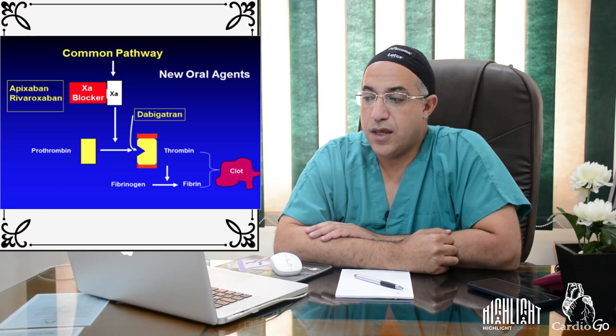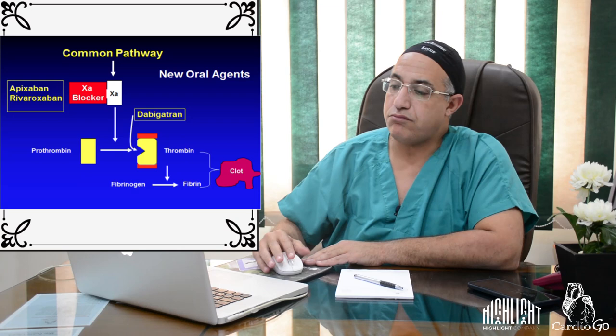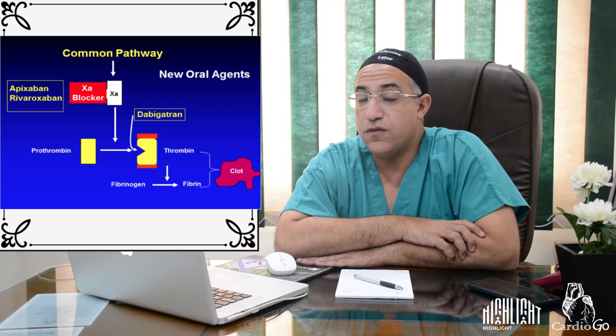Today's lecture covers novel oral anticoagulants (NOACs), presented as part of the Cardiogo lecture series and educational program. The program consists of two parts: continuous medical education and the Cardiogo lecture series. We will start with this important topic on NOACs, presenting key data current as of end of 2018 and start of 2019.